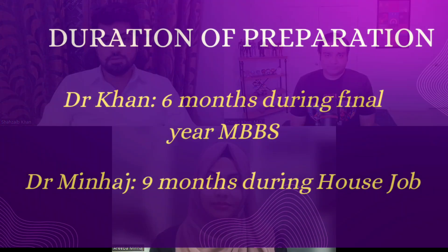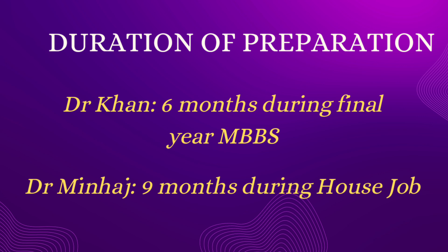So basically nine months with house job — kudos to you because it's difficult. Dr. Khan? It was around six months for me, and again just like Ariba said, it was not continuous because I was in final year. It was my first time preparing for a USMLE exam, so I needed time to understand how the system works and what things I should be doing.